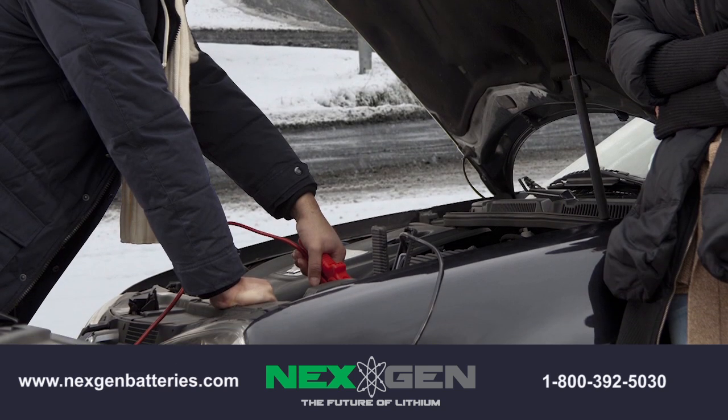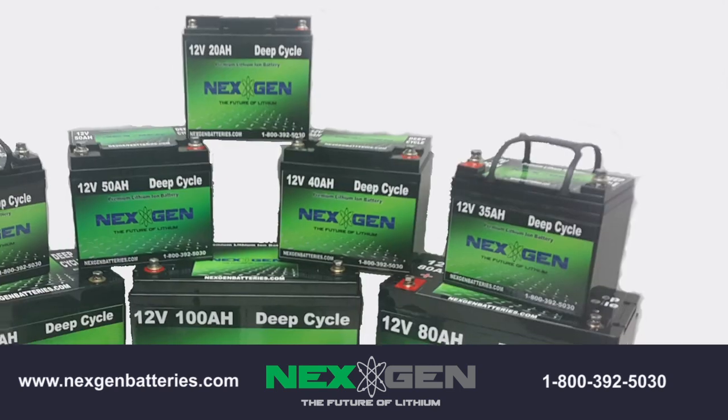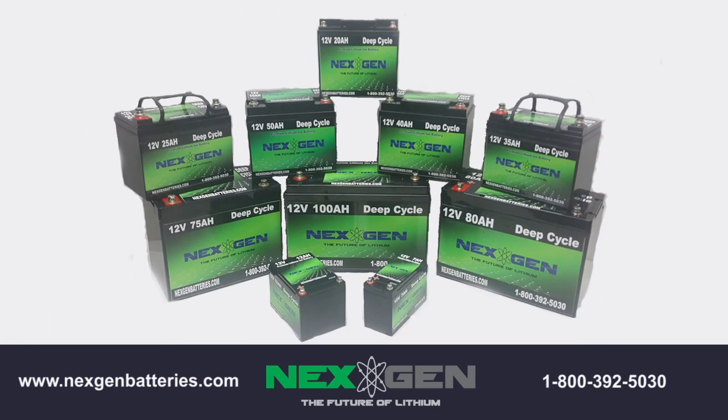Also, in cold weather or harsh conditions, next-gen lithium batteries will provide more than 85% of their energy, as opposed to traditional lead-acid batteries, which provide only around 30%.